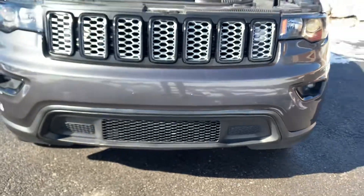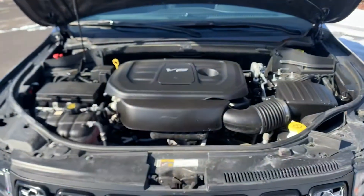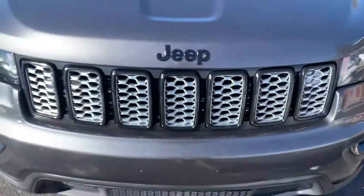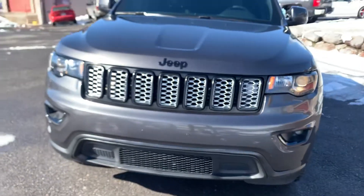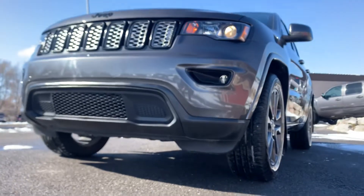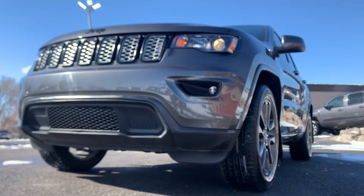Look at that front bumper where it was damaged. It's a V6. Check out all my inventory at TJChapmanAuto.com.